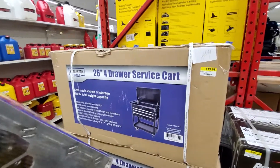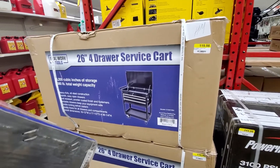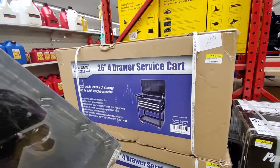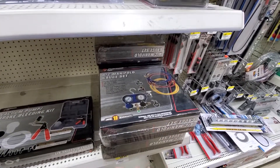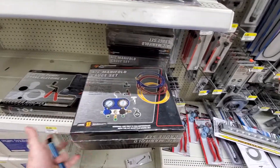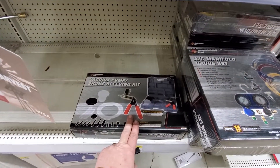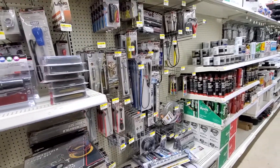There's a 26-inch four-drawer service cart for $120 — nothing fancy, something basic. Good if you're an average homeowner who wants something around and doesn't have a Harbor Freight nearby. They also have an AC manifold gauge kit by Performance Tool for charging your own systems — basic but gets the job done, probably cheaper than name brands. They also carry timing kits, vacuum pumps, and brake bleeding kits.